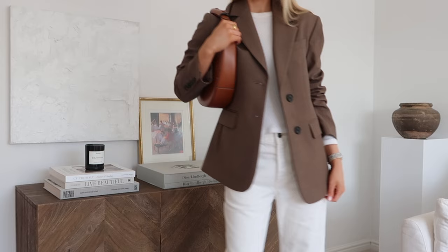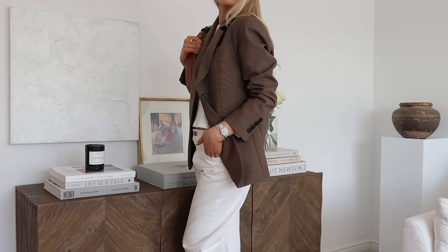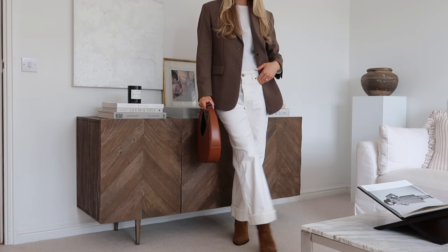Hey guys and welcome back to the channel. Today I'm sharing five chic and easy looks that you can wear on repeat throughout March. Some of them are copy and paste, or just change them to fit your favourite silhouettes.